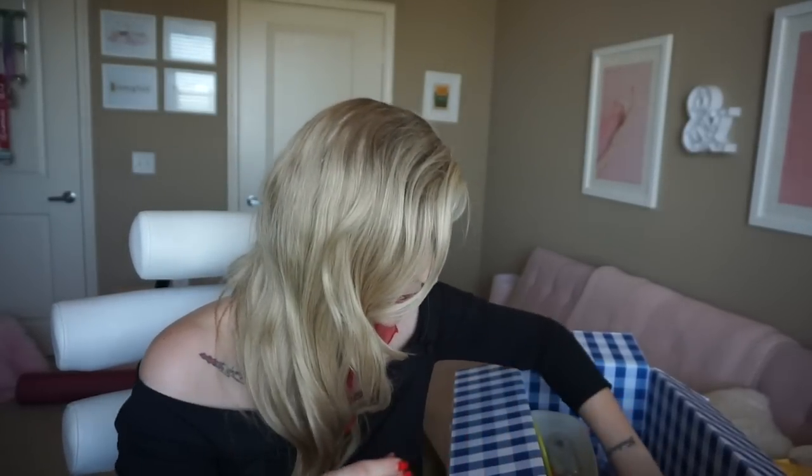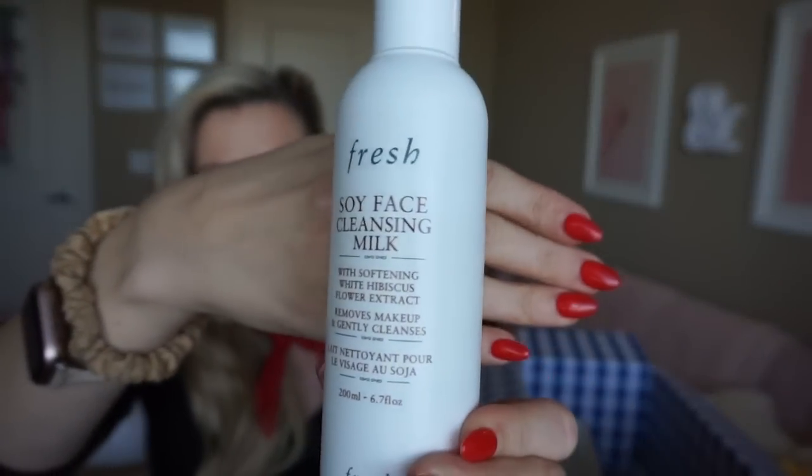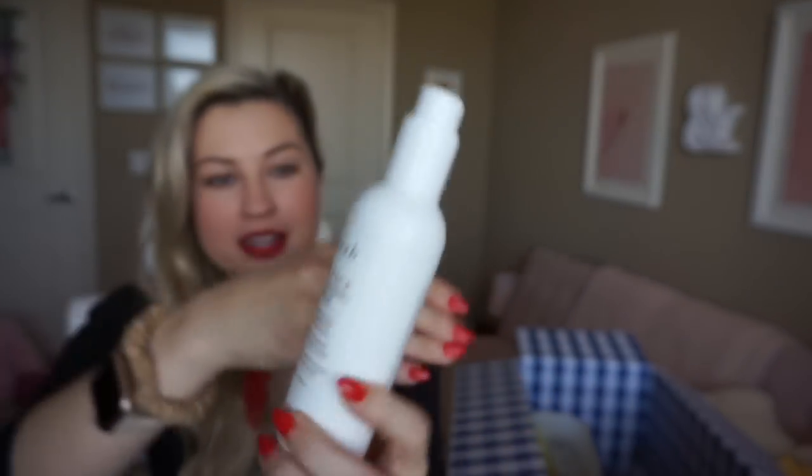Here's another one I was so sad to see go — Fresh Soy Cleansing Milk. This smells incredible, as all the Fresh products do. I love a milky, creamy cleanser — it's obviously not drying, it's very hydrating. That's such a good one; I feel like it really keeps breakouts in check.